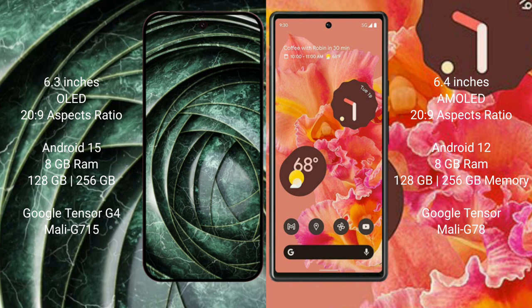The Google Pixel 9a runs on the Android 15 operating system, while the Google Pixel 6 runs on the Android 12 operating system.